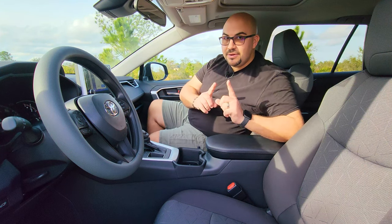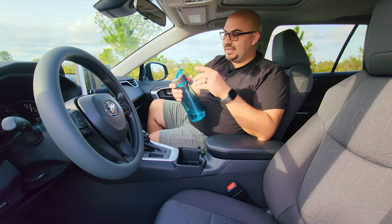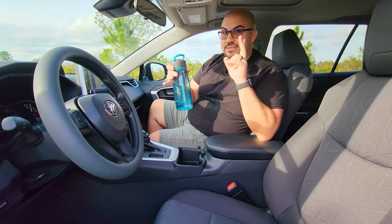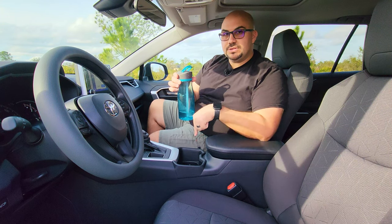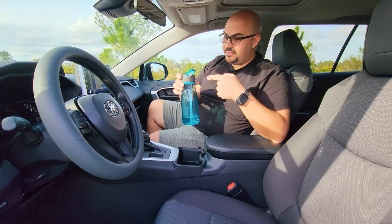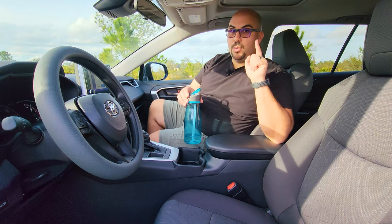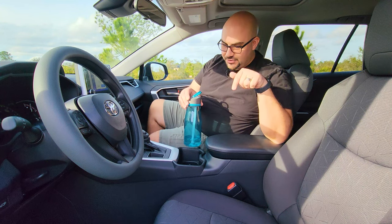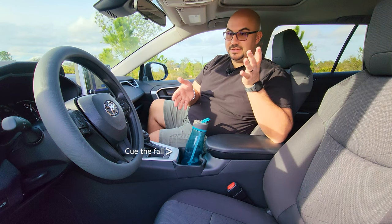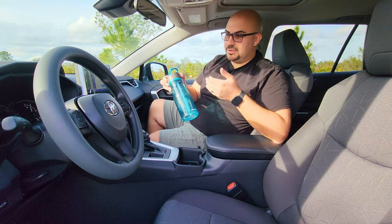You do have two cup holders, which appear to be large. My 32-ounce bottle has a skinny neck and is slightly larger at the bottom. These cup holders will support a normal 12-ounce, 24-ounce bottle, or cup of coffee. While my bottle doesn't fit all the way in, it does seem to support it. It's nice to know, because it really sucks to have no place to put something just because you have a slightly larger bottle.